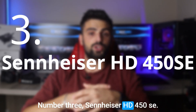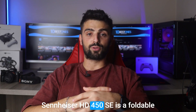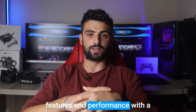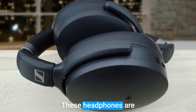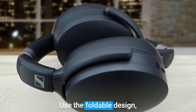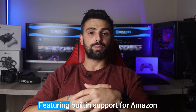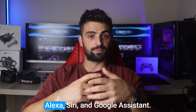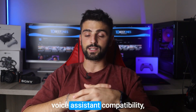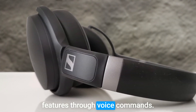Number 3: Sennheiser HD 450 SE. The Sennheiser HD 450 SE is a foldable headphone option that offers an excellent combination of features and performance. With a lightweight and comfortable design, these headphones are suitable for extended listening sessions and on-the-go use. The foldable design enhances portability, allowing easy storage when not in use. Featuring built-in support for Amazon Alexa, Siri, and Google Assistant, the HD 450 SE offers universal voice assistant compatibility, making it convenient to control your music and access smart features through voice commands.